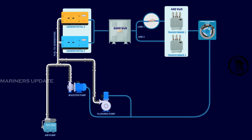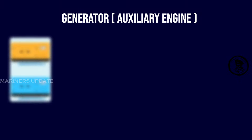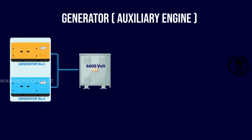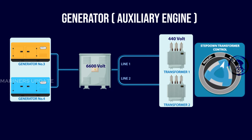To understand this incident, we must know a little about the generator power output and fuel feeding system on the ship. The auxiliary engine generator, which generates power for the ship, passes through a 6600-volt switchboard, then routed through two parallel step-down transformers to convert 6600 volts into 440 volts. If any transformer fails, the other comes online when the changeover switch is in auto mode.